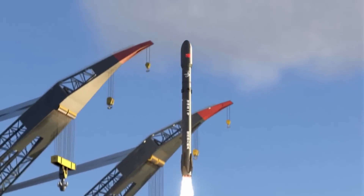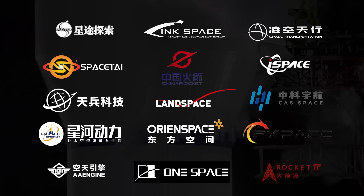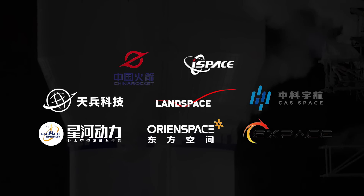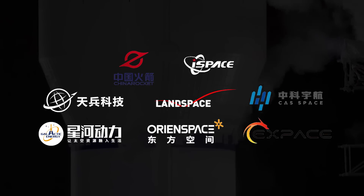China has moved from over a dozen commercial companies in the late 2010s with PowerPoint rockets, to a handful of very serious projects in 2023. It will be really interesting to see in the next two years which companies thrive, which companies just survive, and which companies end up pivoting entirely away from this industry.